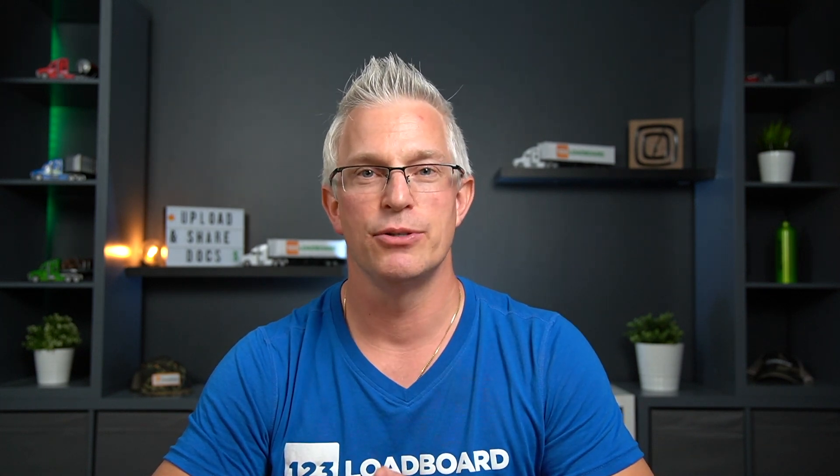We hope you enjoyed this video about our user-friendly and flexible My Documents tool that can help make your business more organized. Should you need additional help, please visit our frequently asked questions available at help.123loadboard.com. Thanks again for watching and see you next time.